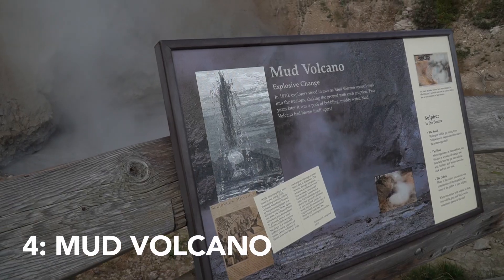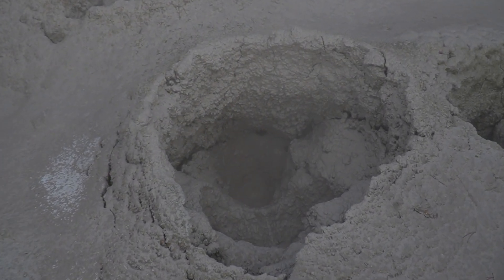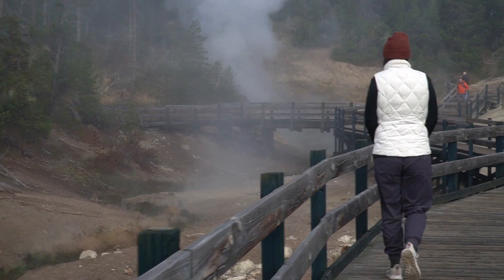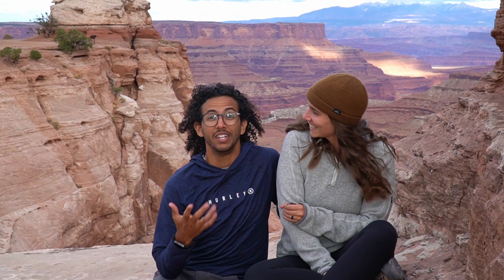Number four is the Mud Volcano. This is kind of crazy — because of how hot the geothermal activity coming out of the ground is, it melts the rocks on top of it and turns them into mud. So we get there, start walking around, and we see all this mud just bubbling. It kind of smells bad — it smells like sulfur — but it looks really, really cool. We highly recommend it. We actually found it by accident on the way to Mount Washburn, so when you see those things by accident, stop and go.